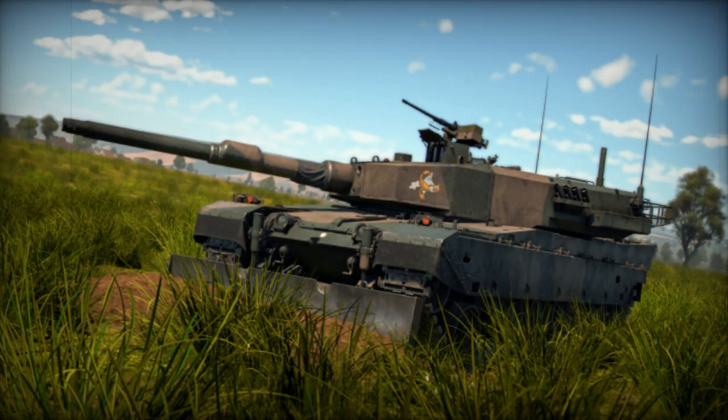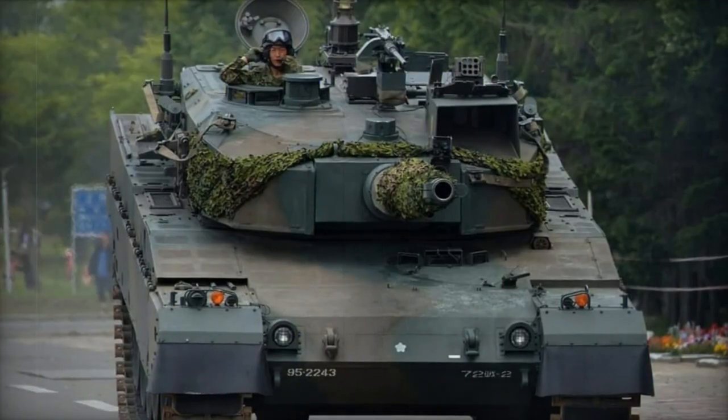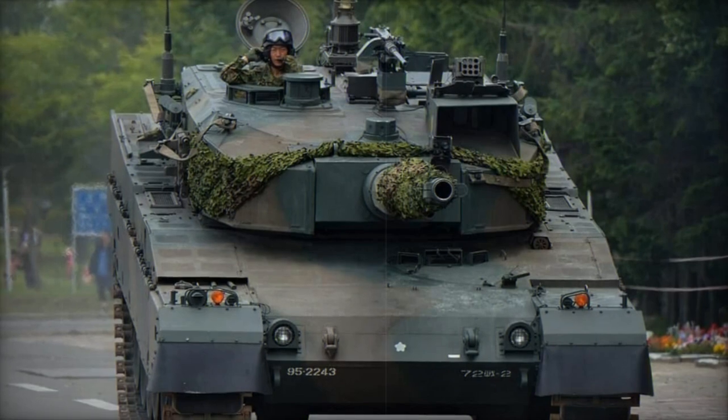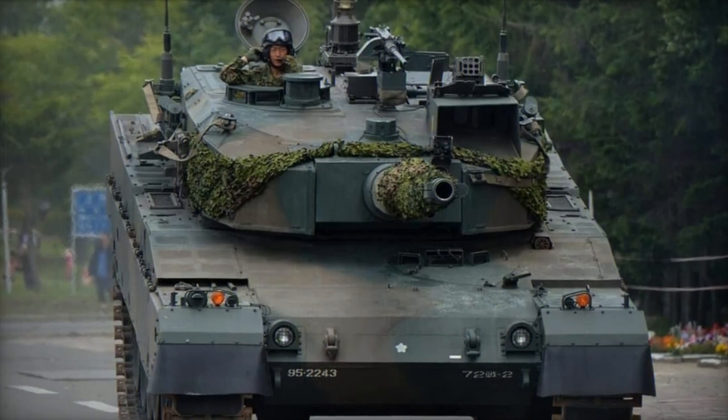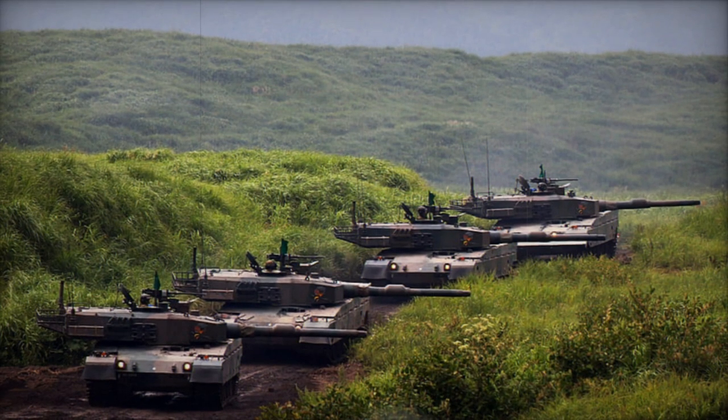The initial prototype of the Type 90 was constructed in 1982, and it was officially adopted by the JGSDF in 1989, with deliveries beginning in 1990. Mass production started in 1992 and has since been completed.